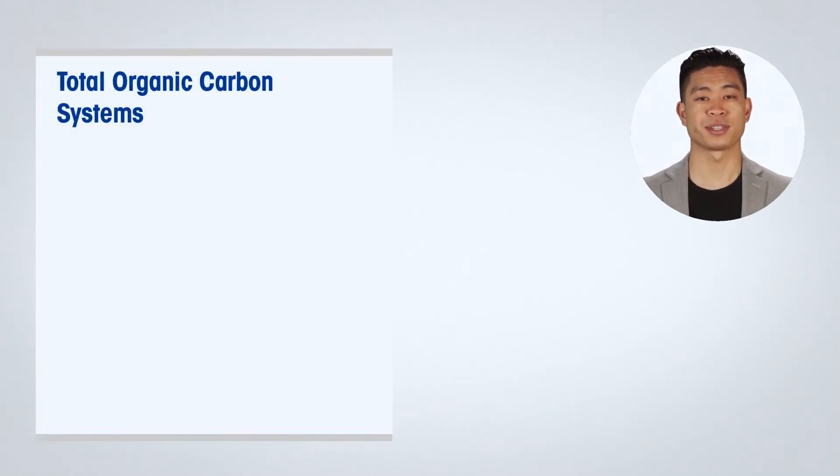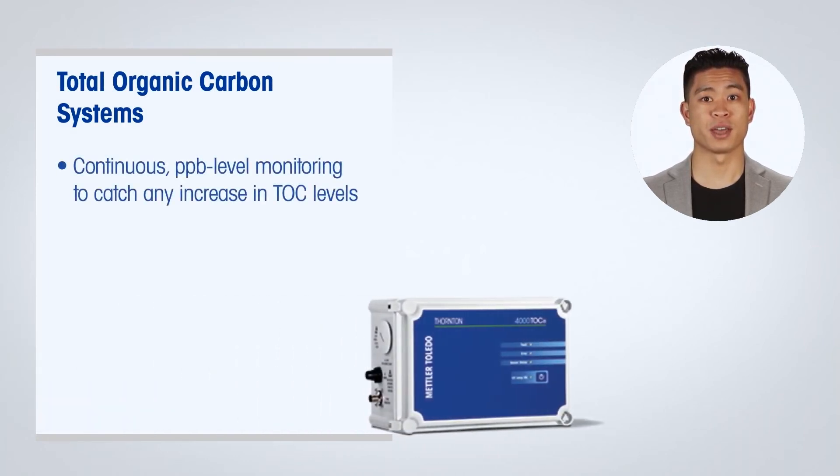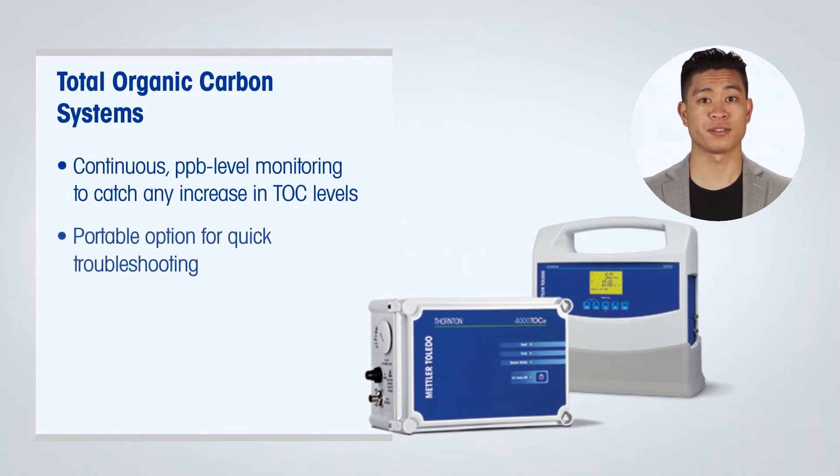Mettler Toledo Thornton offers the online 4000 TOCE for cost-efficient TOC monitoring. A portable 450 TOC model is also available for troubleshooting organic problems around the plant, or as an easy-to-use alternative to grab sampling and lab testing.